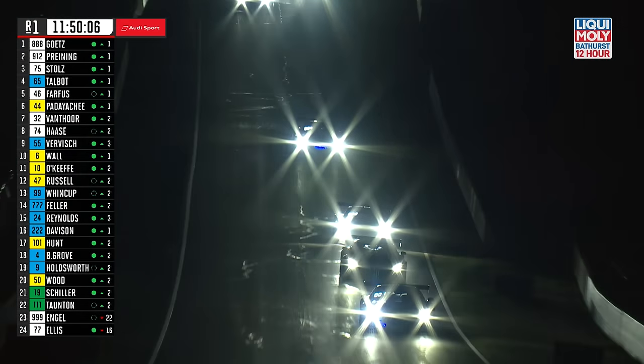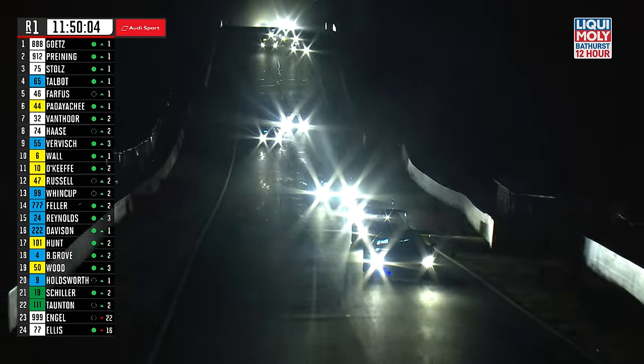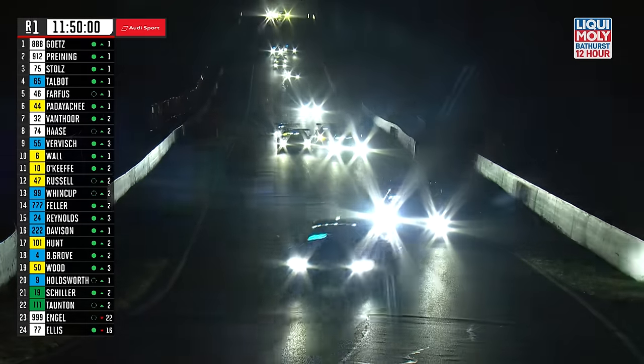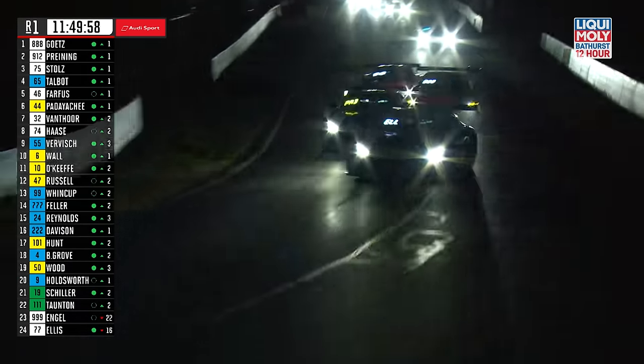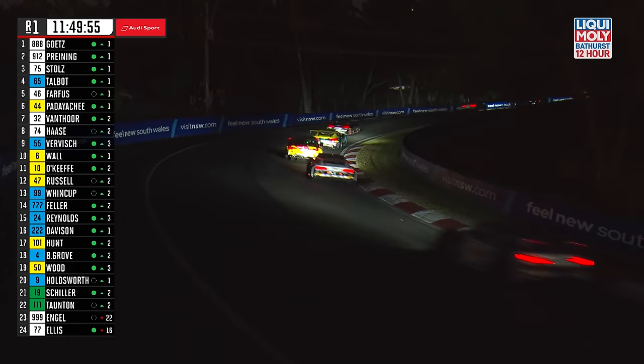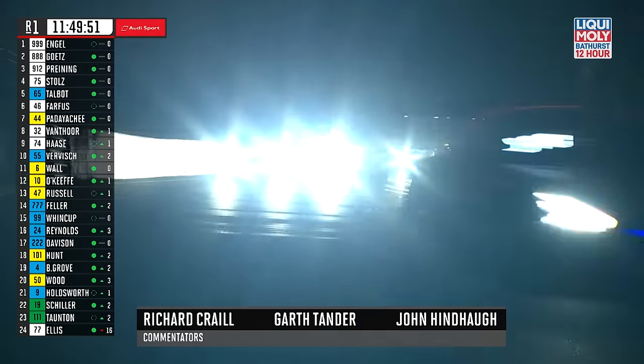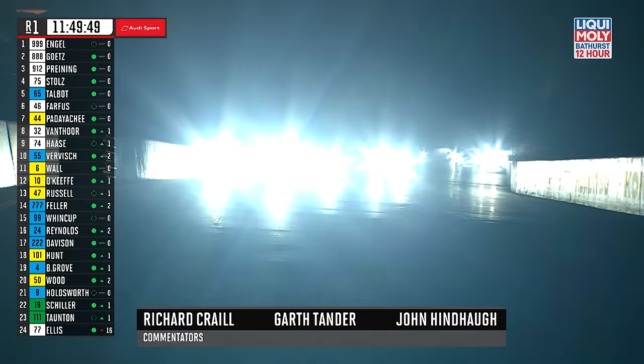They're passing the guys in the late teens and the early 20s coming across the line, off the back of the safety car — 10, 15, 20 seconds quicker off that second safety car than the guys at the front of the field. So they're working their Pirelli rubber really hard early on, with the guys at the front already heading up to the cutting for the first time.